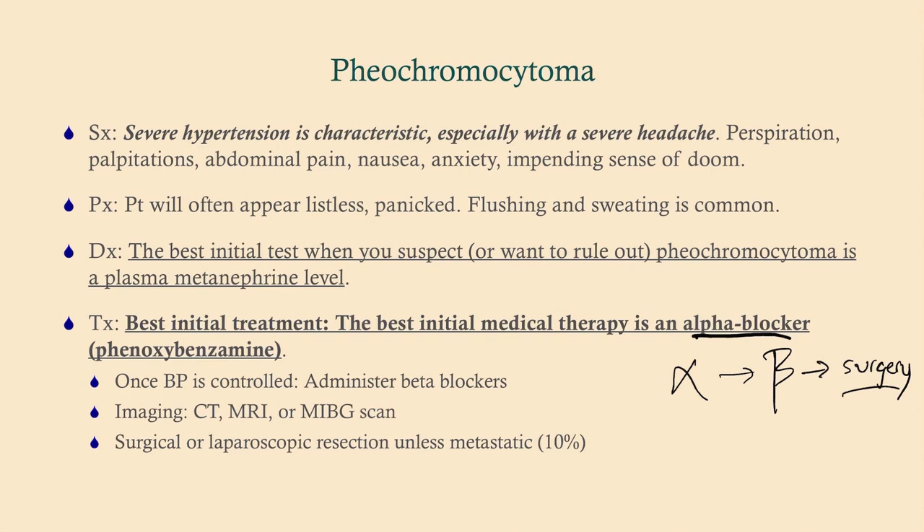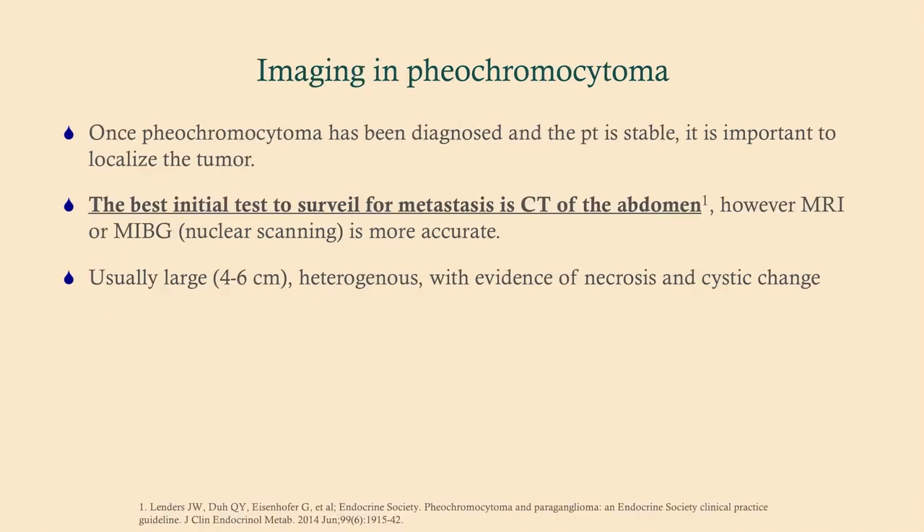You need to make sure there are no metastases before surgery — about 10% will have metastases, and those patients cannot have surgery. We only do surgery for patients with a pheochromocytoma limited to the adrenal gland. The best initial test to look for metastasis is a CT of the abdomen. MRI and MIBG, which is a nuclear test, are more accurate, but CT is the best initial test. Once you've done the CT workup, you can proceed to surgery.